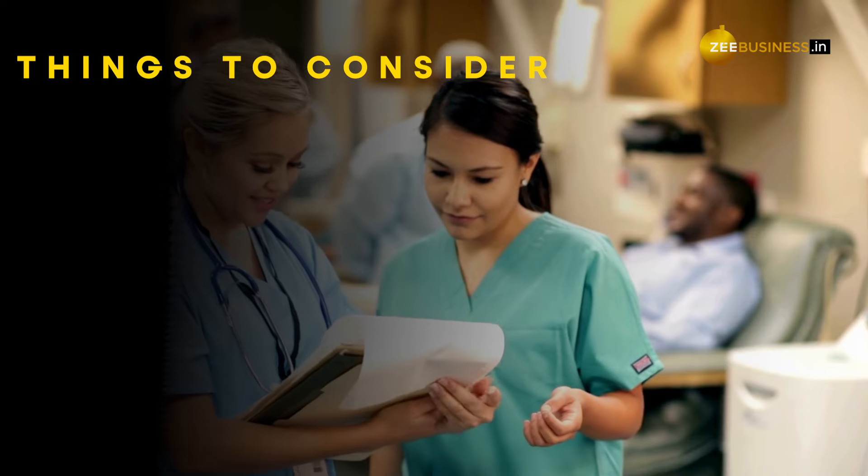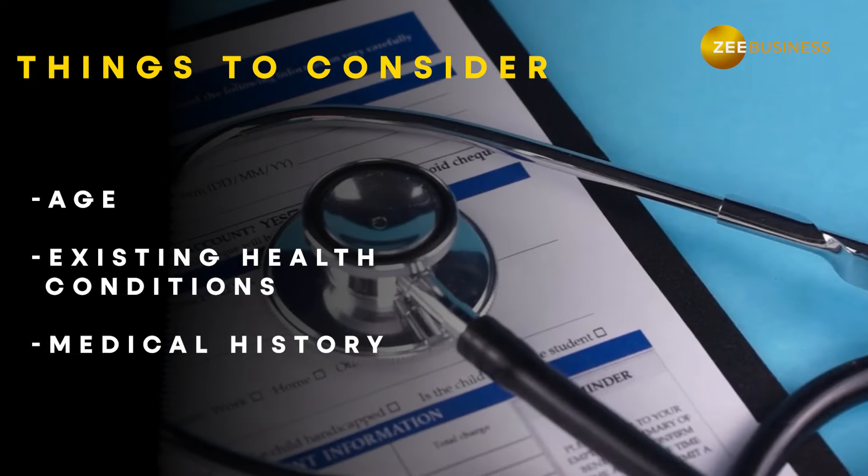Before diving in, take some time to understand your parents' specific needs. Consider their age, existing health conditions and medical history. This will help you narrow down your options and find a policy that truly fits their situation.